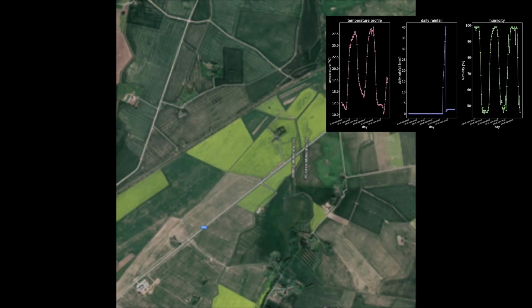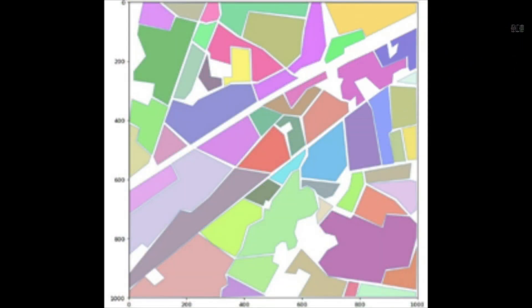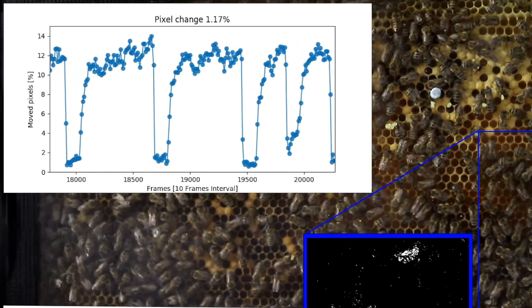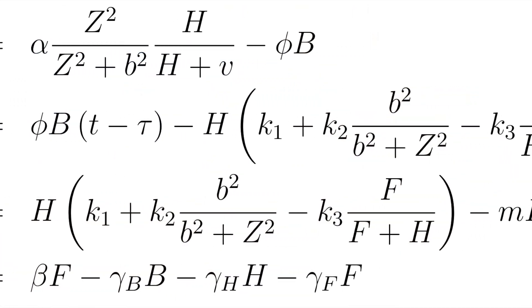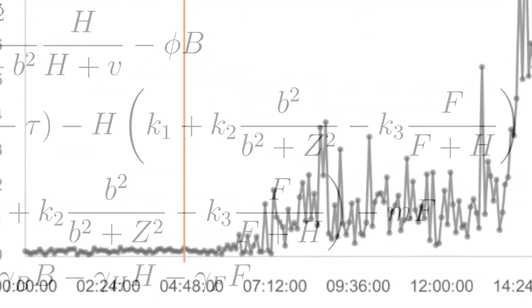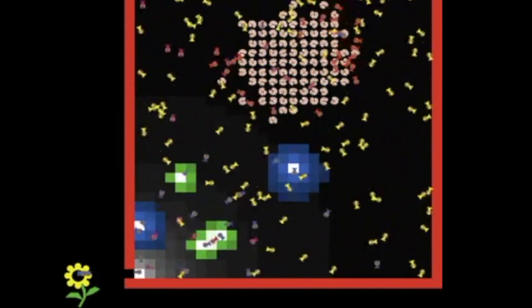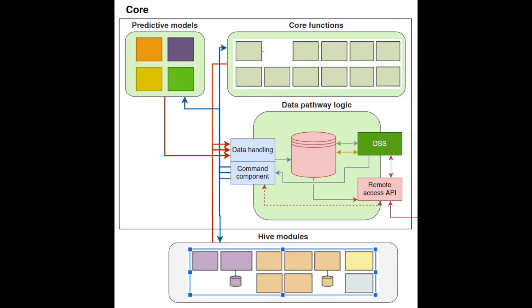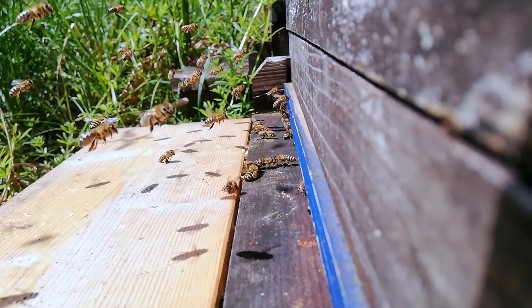Data plays an important role in Hiveopolis. On the one hand, environmental data is collected and served to the hive. On the other hand, large amounts of data are also collected inside the hive. Embedded mathematical models have been developed to validate and understand this data and to ultimately support the collective decision-making of the honeybees in a way that strengthens the colony and their well-being, ultimately boosting ecosystems through pollination flights.